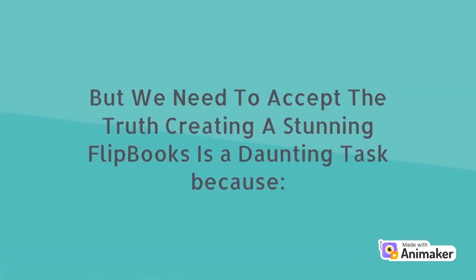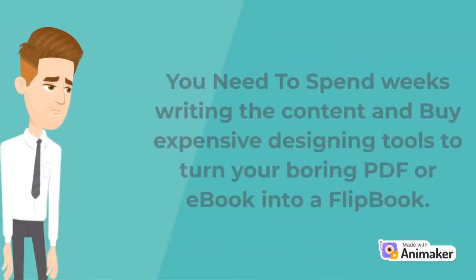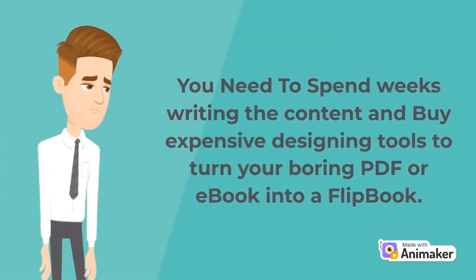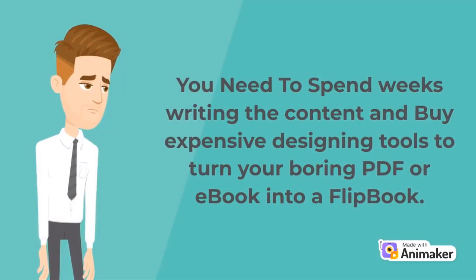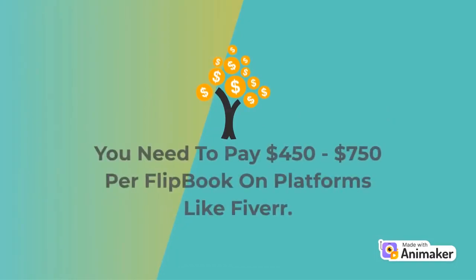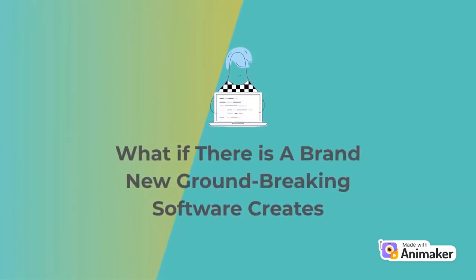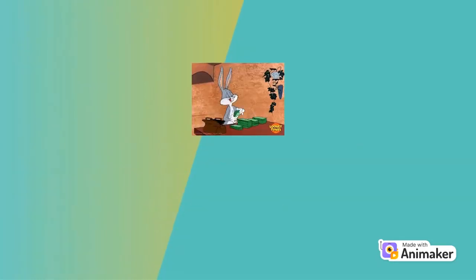But we need to accept the truth: creating a stunning flipbook is a daunting task. You need to spend weeks writing content and buy expensive design tools to turn your boring PDF or ebook into a flipbook. You need to watch videos to learn how, and pay $450 to $750 per flipbook on platforms like Fiverr.